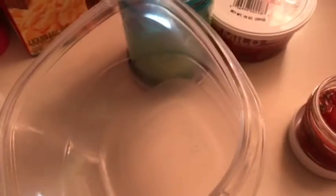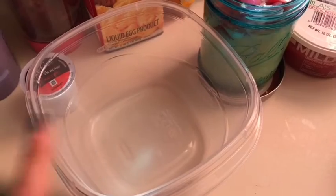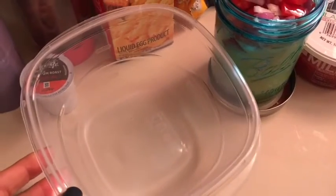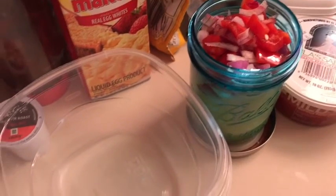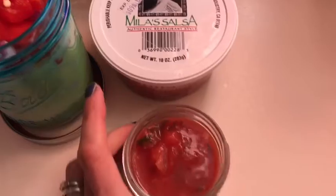I pour everything in here and cook it in the microwave — 30 seconds and stir, 30 seconds and stir, until it's done. It takes about two minutes. That is my three-cheese chicken egg mug for two smart points for lunch, and I'm also having that with salsa for zero smart points.